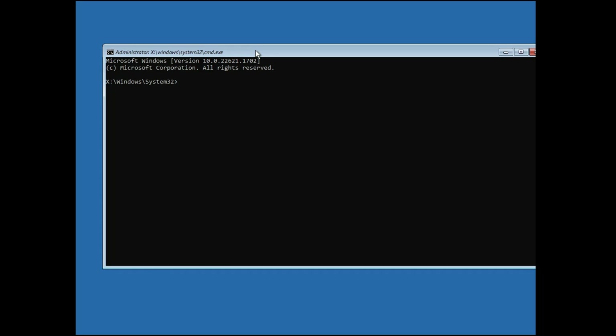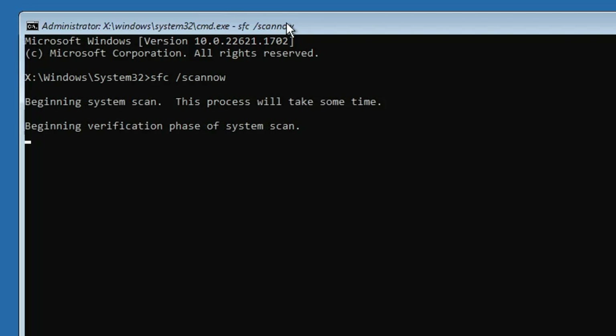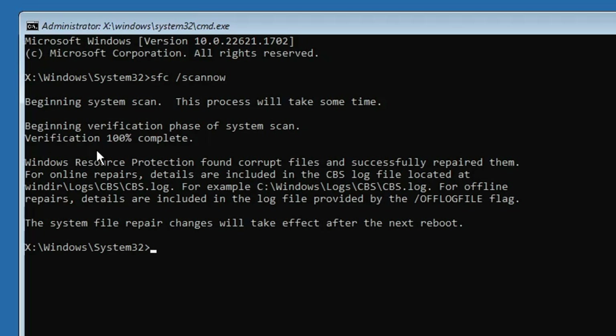You will need to run a few commands — all these commands are available in the description. The first command is: sfc /scannow. Hit the Enter key. This command will take some time, so wait until it is 100% completed. Once done, it says 'Windows Resource Protection found corrupt files and successfully repaired them,' so the problems have been fixed.